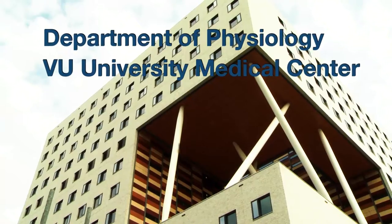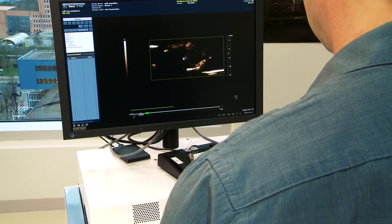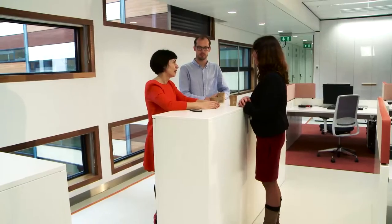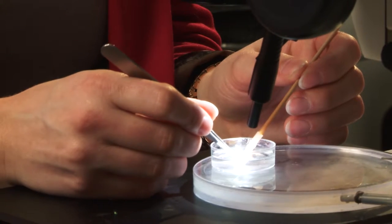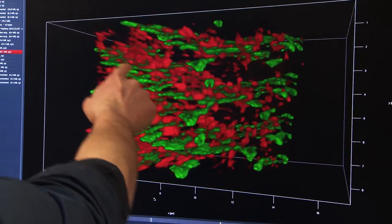In Western society, one out of three people will die of a cardiac or vascular disease. At the Department of Physiology at the VU University Medical Center, we try to investigate what causes cardiac disease. One of the most frequent changes we know of is obesity, which leads to diabetes and vessel changes, and as a cause of that you may develop heart failure. Another frequent cause we investigate are the inherited cardiomyopathies. We collaborate with people in the clinic, getting patient questions and trying to find new targets for treatment in our laboratory setting. We have a complete translational research line.